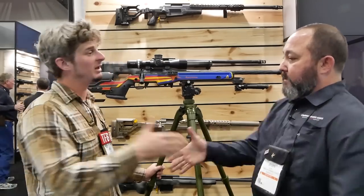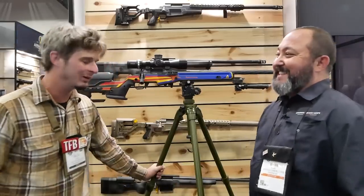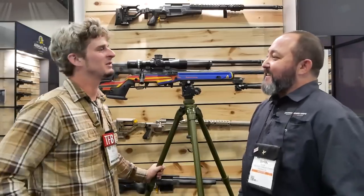Outstanding. Well, Brian, thank you so much for your time, sir. Thank you for your time as well. I really appreciate it and I hope you have a good time with the show.